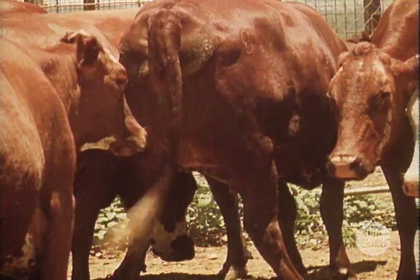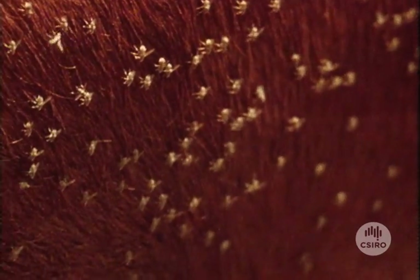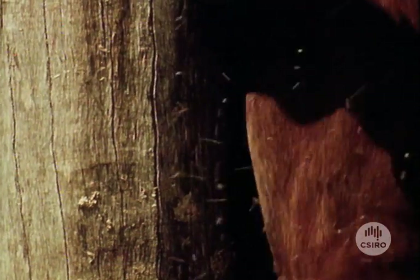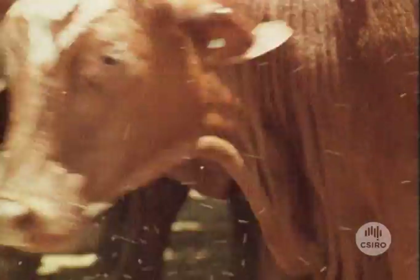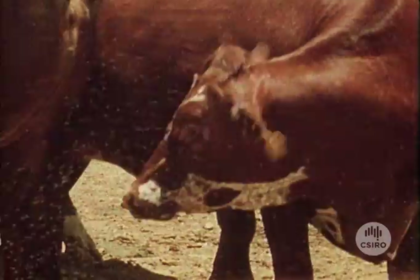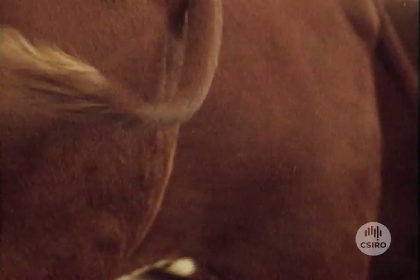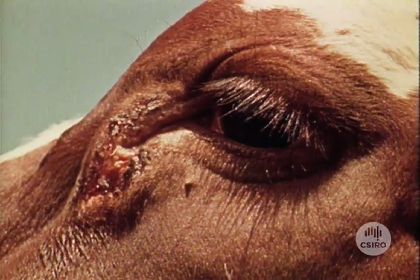North of the Tropic of Capricorn, dung pads are the breeding grounds for the buffalo fly. This is a major pest of livestock in areas such as coastal Queensland, the Northern Territory and the Kimberley region of Western Australia. Infestations can number thousands on one animal alone. In the past, chemical sprays were used to control the buffalo fly, but their use has now been restricted to avoid problems of chemical residues in animal products. A fly may bite an animal 10 to 12 times a day, causing extreme restlessness in cattle and leading to sores around the animal's eyes and lesions of the hide due to the beast's efforts to relieve the irritation.